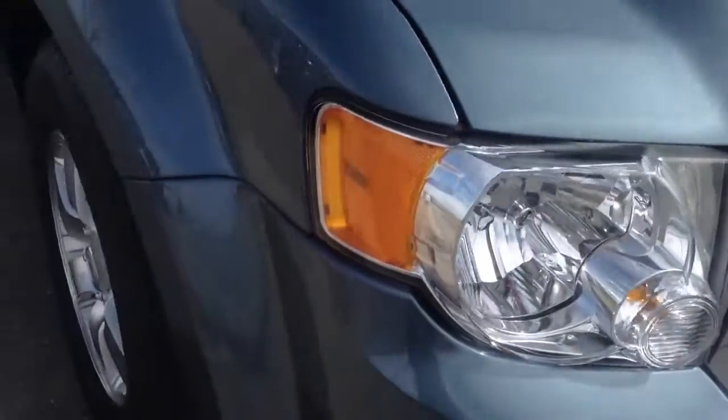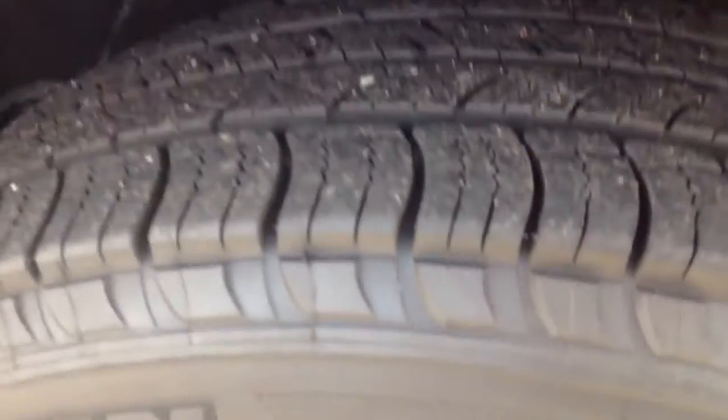No real chips to speak of on the front end — a few really small ones but hard to even see. Tires are Michelins and they look like they have a ton of tread life in them. Walking around the vehicle, no dents or dings to speak of.